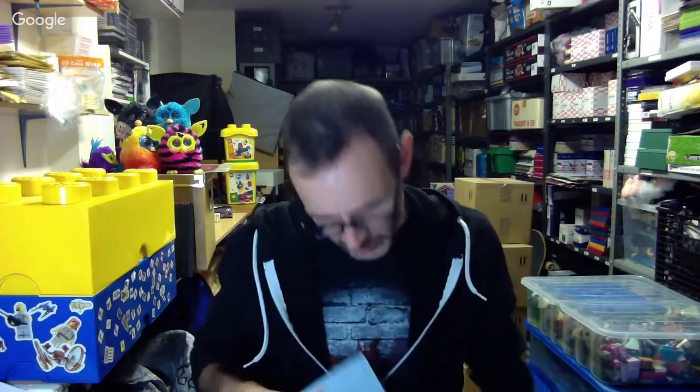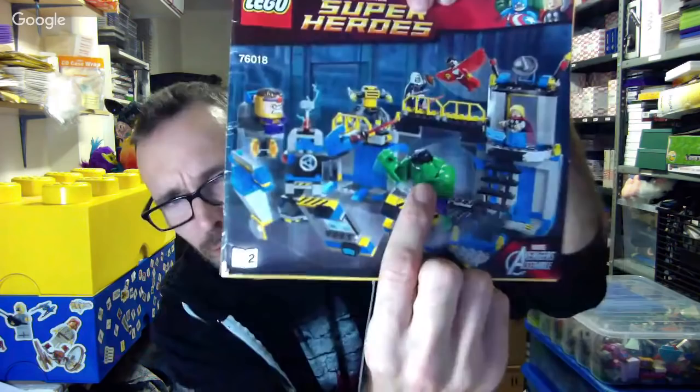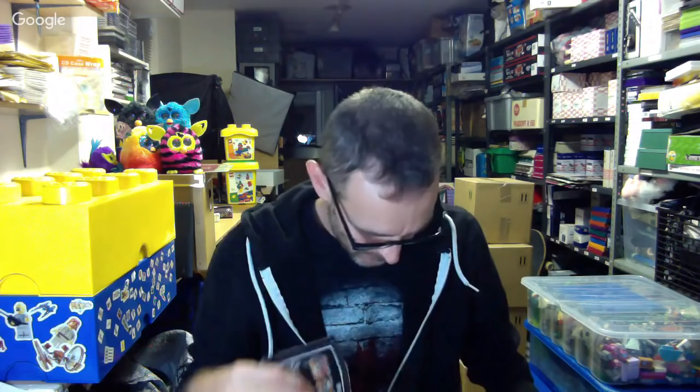Oh, Superheroes! I'm sure I saw that Hulk when I peeked in a box. All I've done is lifted the lids off, had a look, and then put it away. I've been so busy dealing with the charity auction and other stuff that's been going on. But it looks like there's going to be a large Hulk figure in here somewhere. More Star Wars, little Star Wars sets, Ninjago - on and on and on. So let's have a rummage.